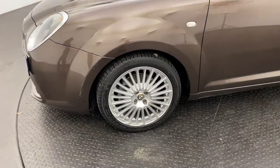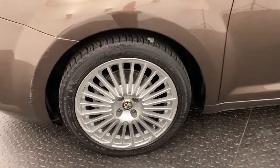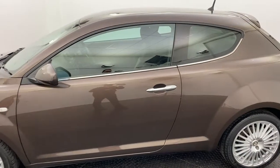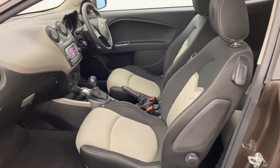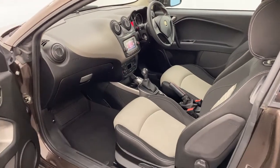You've got 17 inch alloy wheels with that Alfa Romeo badge in the middle which look great. Moving around and into the passenger, you'll see a full black and white cloth interior which looks great. You've also got lumbar support and electric windows throughout.